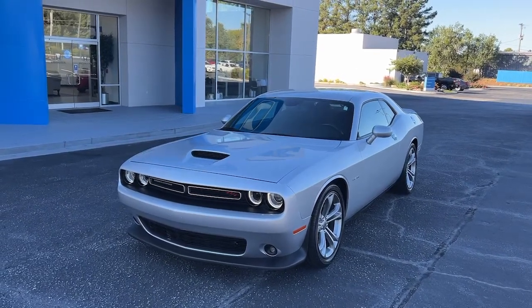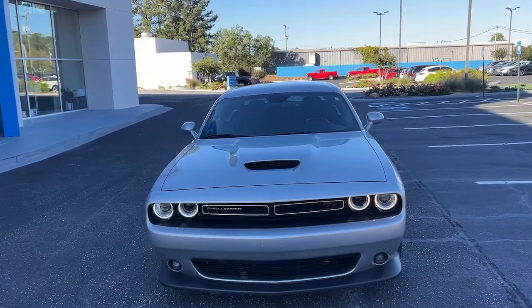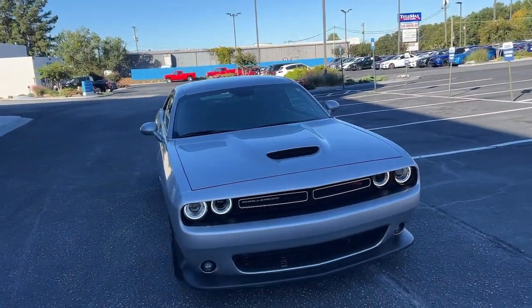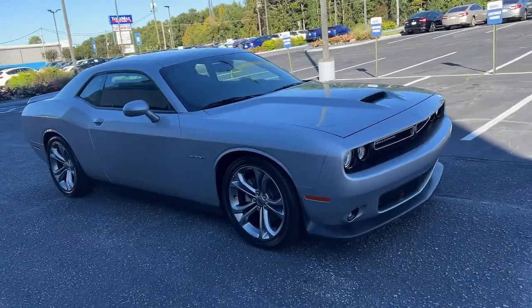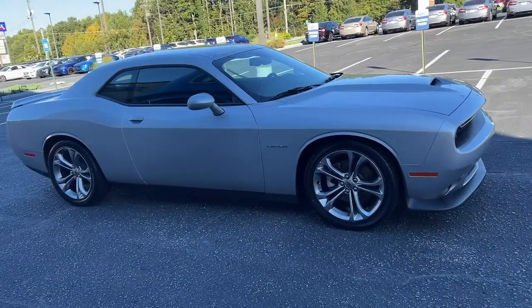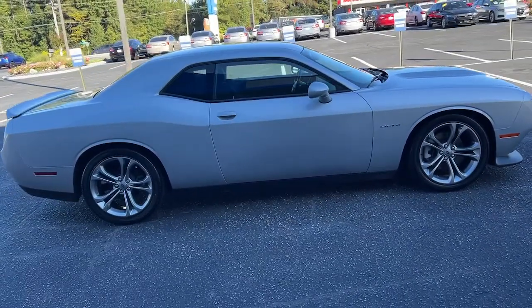You will be amazed by this 2021 Dodge Challenger with less than 30,000 miles on the odometer. This vehicle stands out from the rest. The Challenger delivers menacing power, controlled handling, advanced cockpit technology, fine craftsmanship, interior comfort, and engineering that prioritizes safety and efficiency.